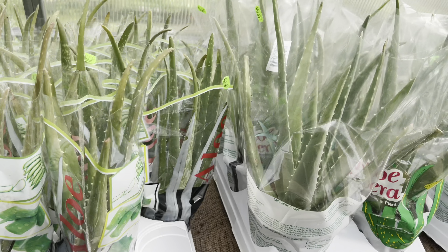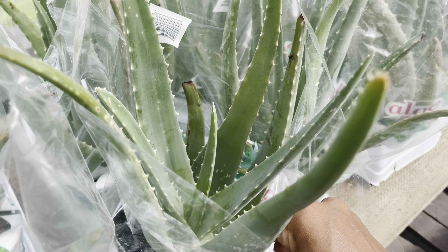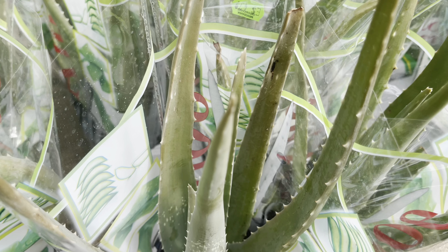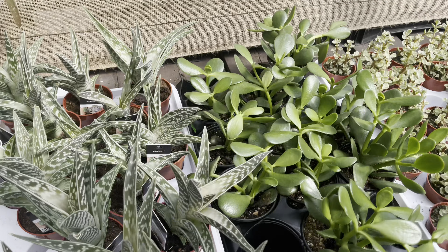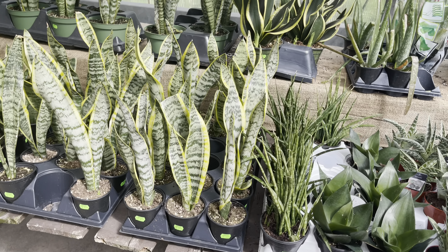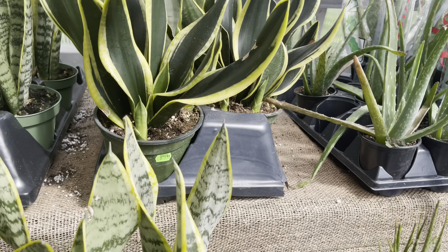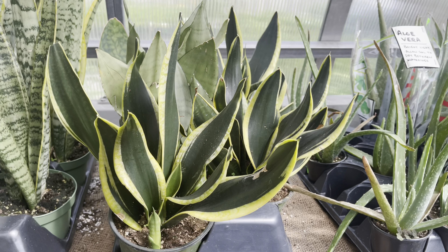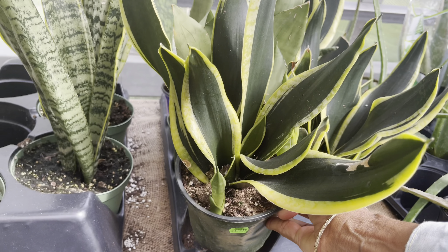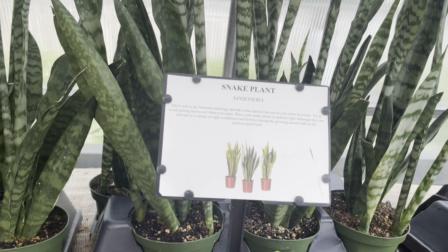We've got some aloes in the 6-inch pot at $12 — nice big thick aloes with a lot of aloe in them. The smaller 3.5 to 4-inch pot is just under $5, also nice and beefy. And here's the Ceropegia selection — looking at $5 starting off. Look at how many pups this one has — it's $16. And these are nice and tall, also $16.